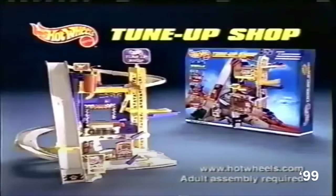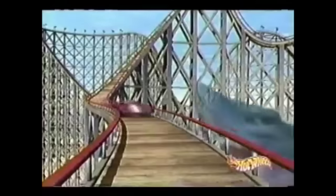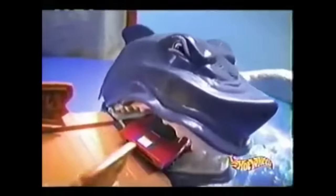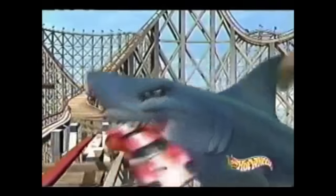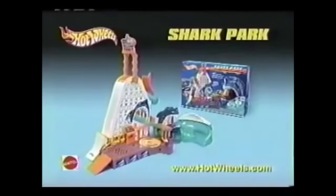What if you were driving this car on a roller coaster and around the corner was a big shark? Shark Park — you never know when it'll get you! You ought to be fast to get past, because if you're not — shark time! And the shark really talks! You're either fast or fast food! New Hot Wheels Shark Park! Hot Wheels leading the way! New Hot Wheels Shark Park playset — adult assembly required, cars sold separately, batteries not included.